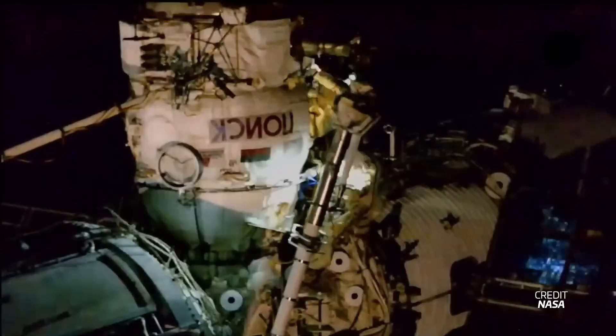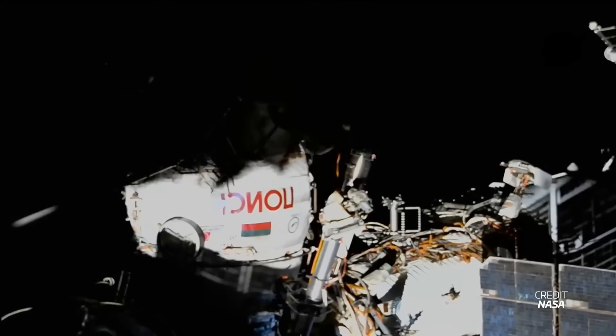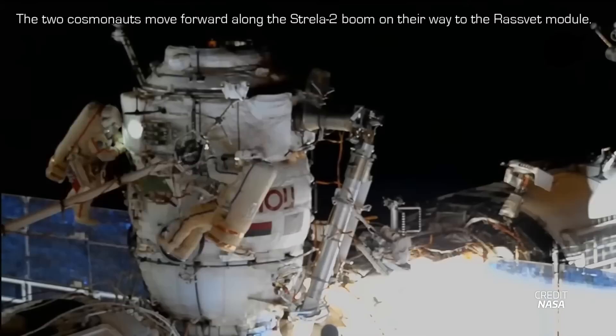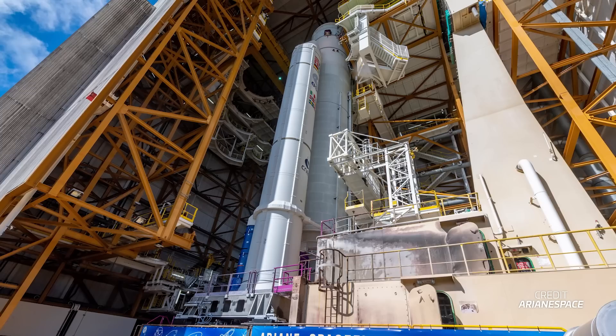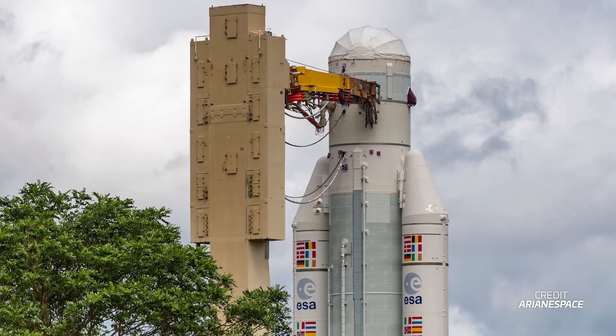Russian cosmonauts Sergei Prokopiev and Dmitry Petelin will perform a spacewalk on June 22nd to remove experiments from the outside of the ISS and activate Nauka's new airlock. The spacewalk is planned to begin at around 1420 UTC. An honorable mention is the last launch of Ariane 5, which had been scheduled for June 16th — the day this episode is released — but had to be postponed right before rollout of the rocket. It appears that Ariane 5 is not wanting to retire just yet. And that's your weekly update of spaceflight news!